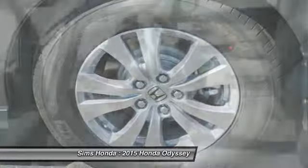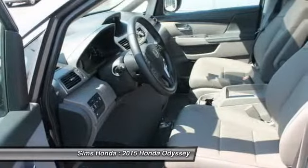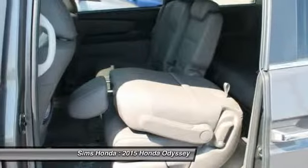Leather-wrapped steering wheel, front wheel drive, adjustable steering wheel, driver airbag, power steering.